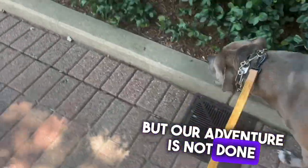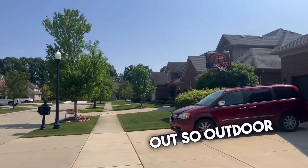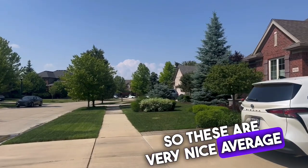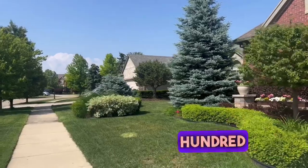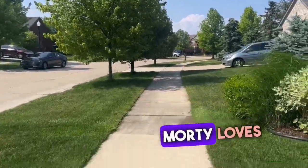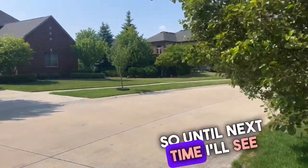Our adventure is not done yet, because we're going to Partridge Creek Village, which is right outside the outdoor mall. I love this area. I do love a brick home, so these are very nice. Average price per square foot is $159. Median sale price is $370,000, but there are homes on the market right now for about $500,000. Morty loves this area — it's quiet, it's filled with kids, and people love him. Until next time, I'll see you guys later.